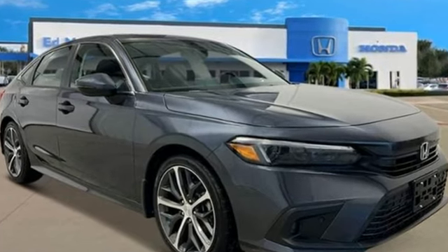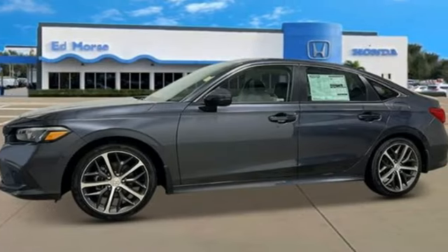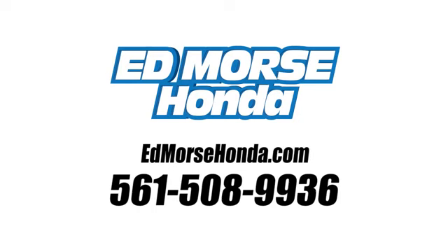Honda has a world-renowned reputation for reliability. See it for yourself when you take it for a test drive. Call us today at 561-508-9936. For value and for service, it's Edmars.